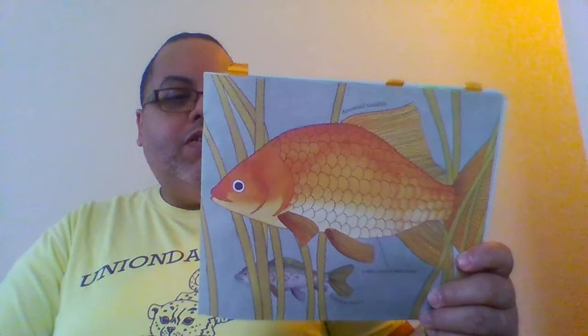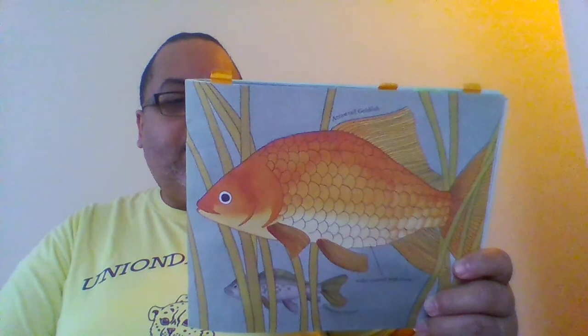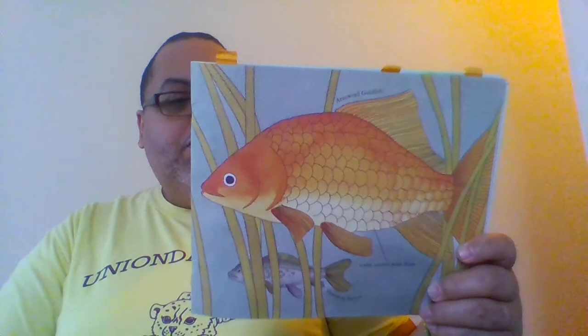A clear slime covers the scales. It helps fish glide through the water too. Scales and slime also help to keep a fish healthy. The stiff scales protect a fish's delicate skin from cuts and scrapes. Many germs in the water get stuck in a fish's slime coating and are washed away before they can make the fish sick. Both scales and slime keep water from seeping into the fish's skin.